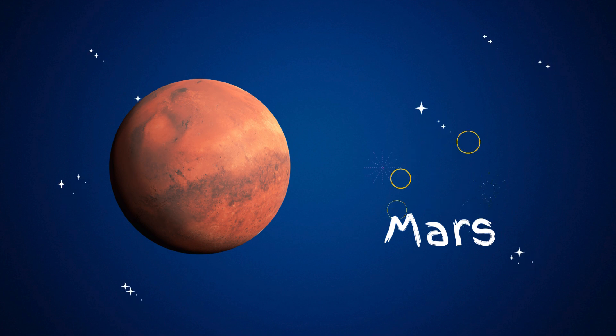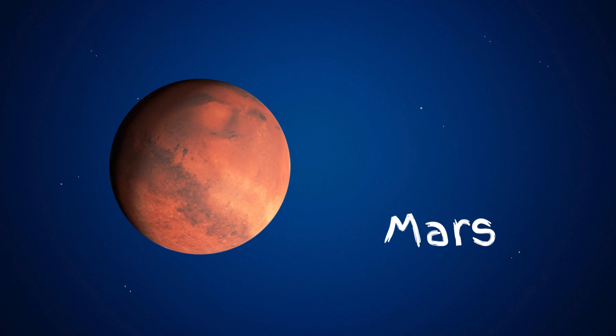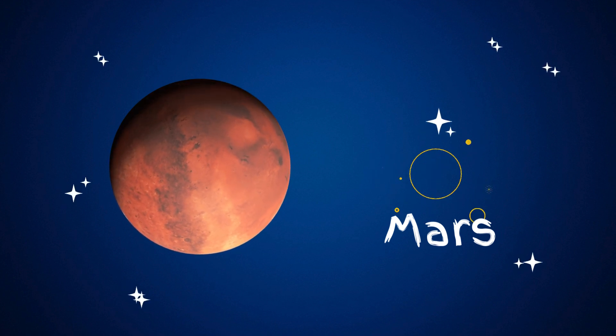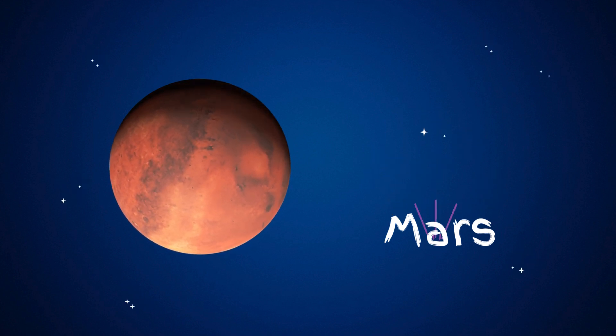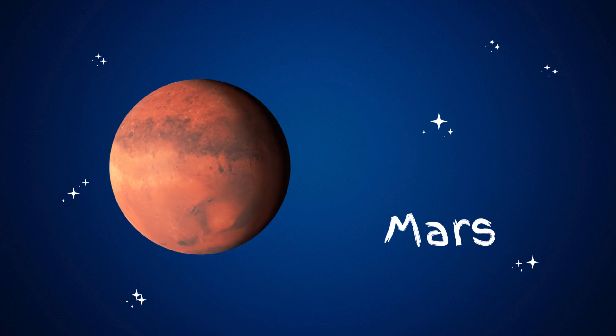Mars is the fourth planet from the sun and is known as the red planet because of its reddish color. It's a cold, rocky planet with deserts, mountains, and valleys. Even though it's smaller than Earth, Mars has the tallest volcano in the solar system.